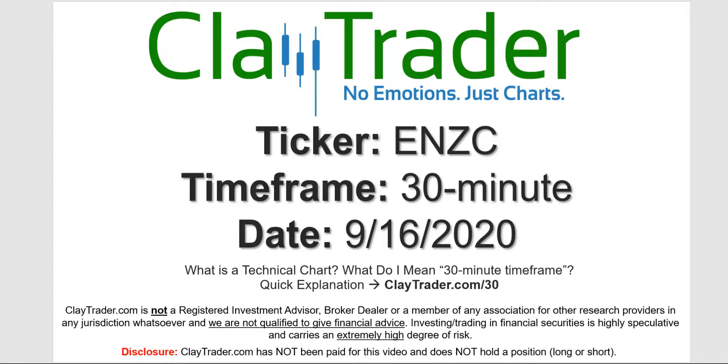Hey, it's Clay, and this will be a video chart on ticker symbol ENZC. We will take a look at the 30-minute timeframe. If you're not sure what I mean by 30-minute, I do offer an explanation video at that link.